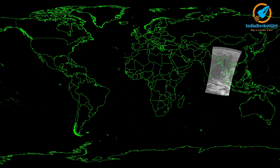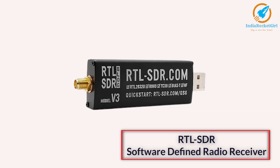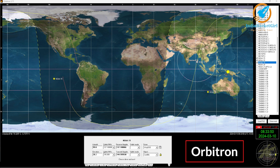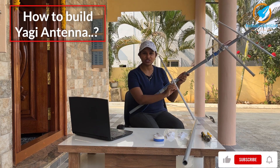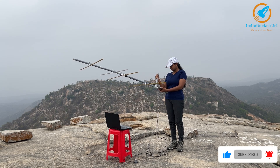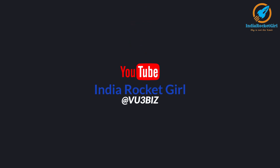The highlighted region is where the satellite went over. Things used: four-element Yagi antenna, RTL-SDR, laptop, open source software, and Orbitron software for orbit prediction. How I made the Yagi antenna will be explained in the next video. It was a wonderful experience to track the satellites and receive images from them. All the best from India Rocket Girl.